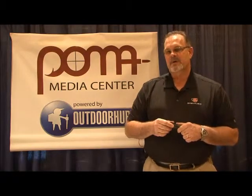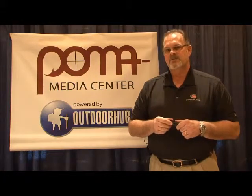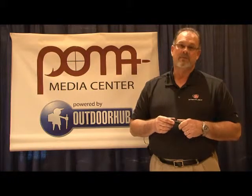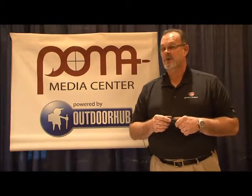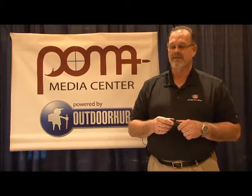Hi, I'm Mike Nelson with Streamlight. We're here at the SHOT Show 2012 and we're introducing some new products this year. Streamlight, as you know, is a leading manufacturer of high output and high performance LED and professional lighting for the outdoorsman as well as the professional law enforcement and firefighter.